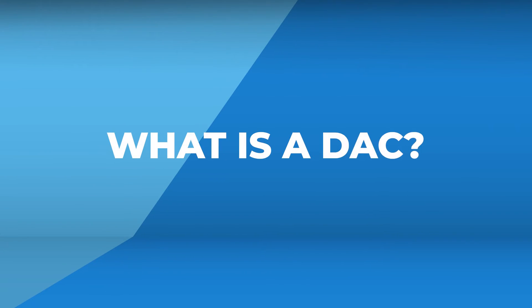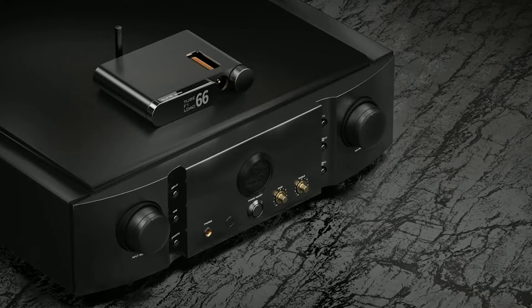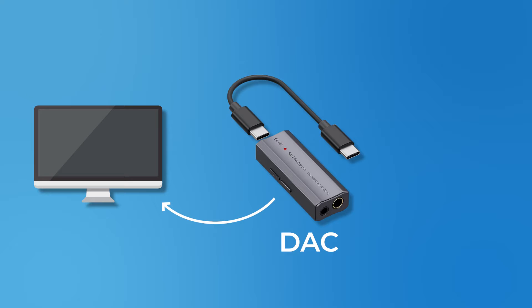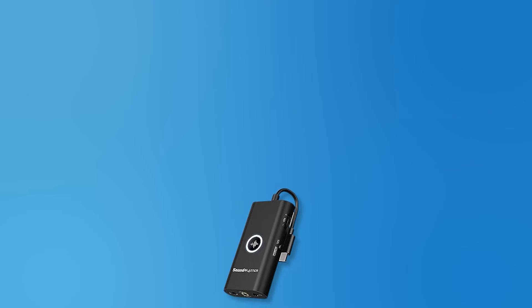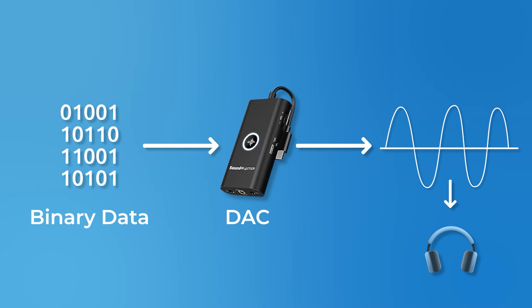Let's start with the basics. A DAC, or digital-to-analog converter, is a device that takes digital audio — like the music on your computer or smartphone — and transforms it into the analog sound you hear through your headphones. Think of it as the translator that turns those digital 1s and 0s into the music you groove to.